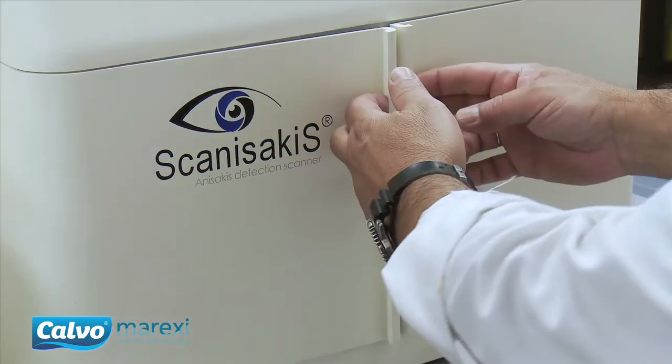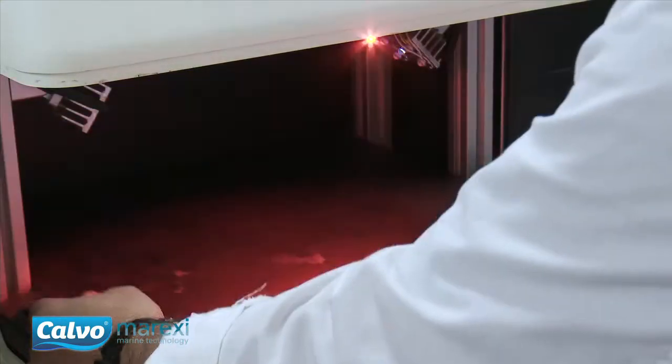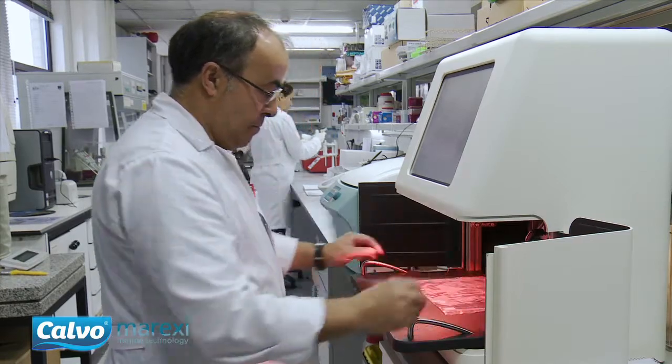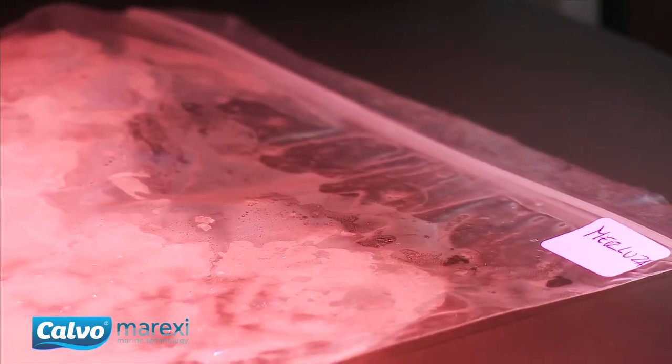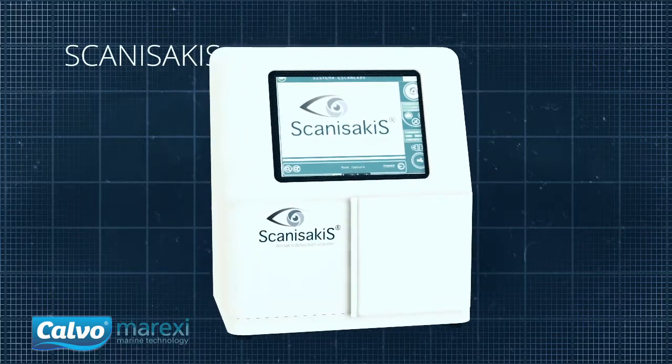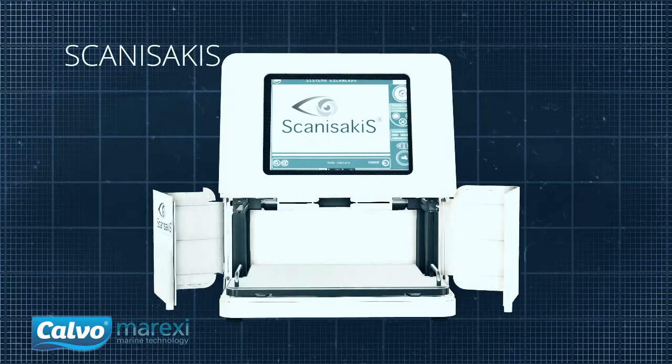The Scanisakis project has designed and manufactured a pioneering device to identify different species of anisakis in fish. It is compact, portable, food-grade, and performs non-destructive analysis.